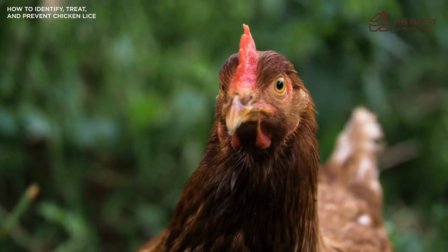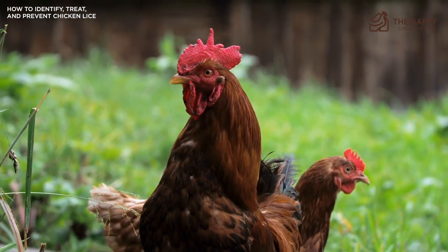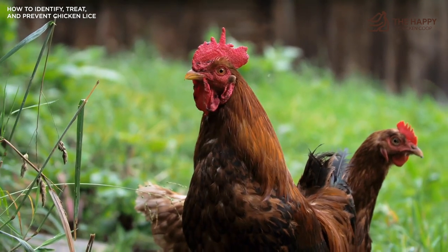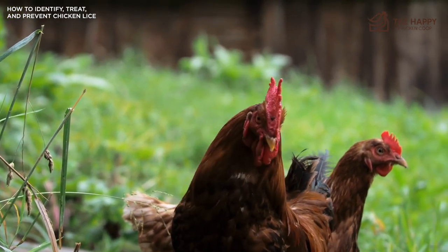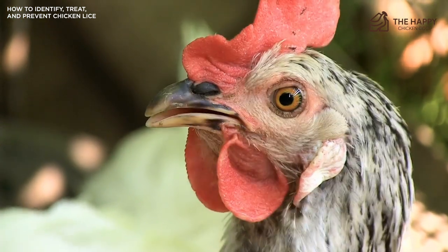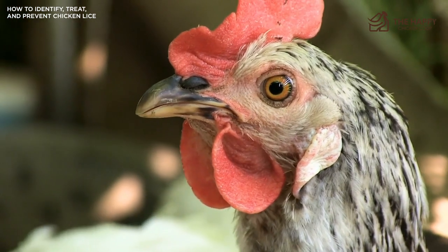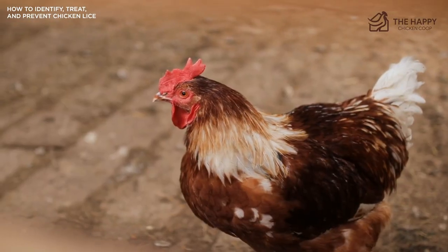The burning question on everyone's mind is usually: can I get lice from my chickens? And the answer is no. Luckily, poultry lice are much different than the lice people often think of, and they're unlike the kinds kids often bring home from school. Poultry lice are entirely different and have no desire to live with humans — they prefer our feathered friends instead, mainly because their diet consists of poultry skin and feathers.